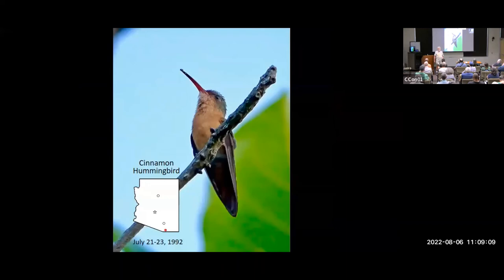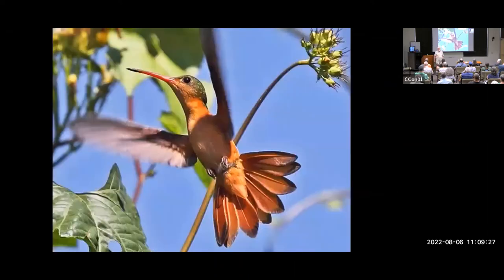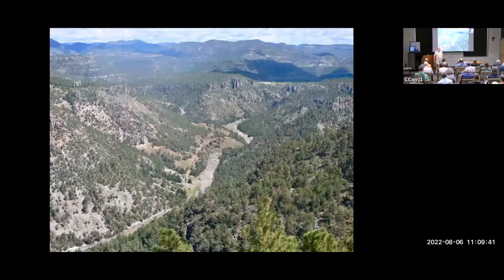Here's another bonus bird — we have one Arizona record for Cinnamon Hummingbird. This is a species that Sherry Williamson says in her book is unmistakable: it's entirely cinnamon below with a red bill. There's one record from Patagonia, from the last century — about 30 years ago — and that's the only record.